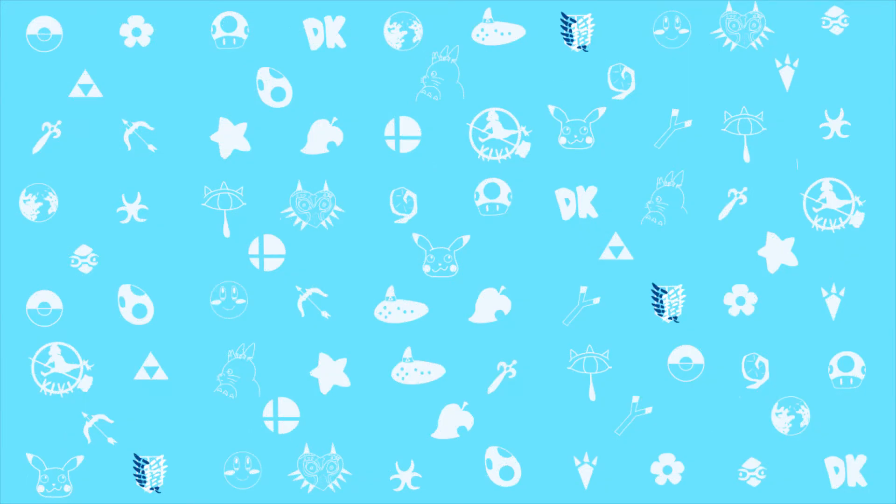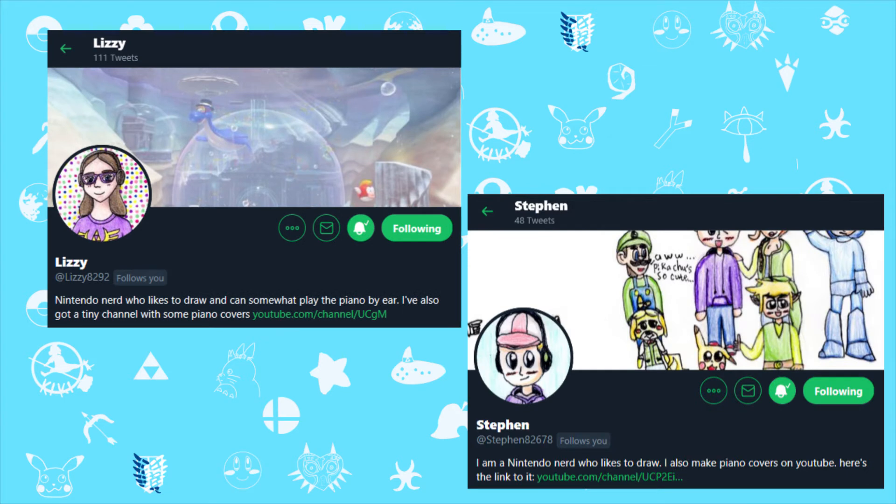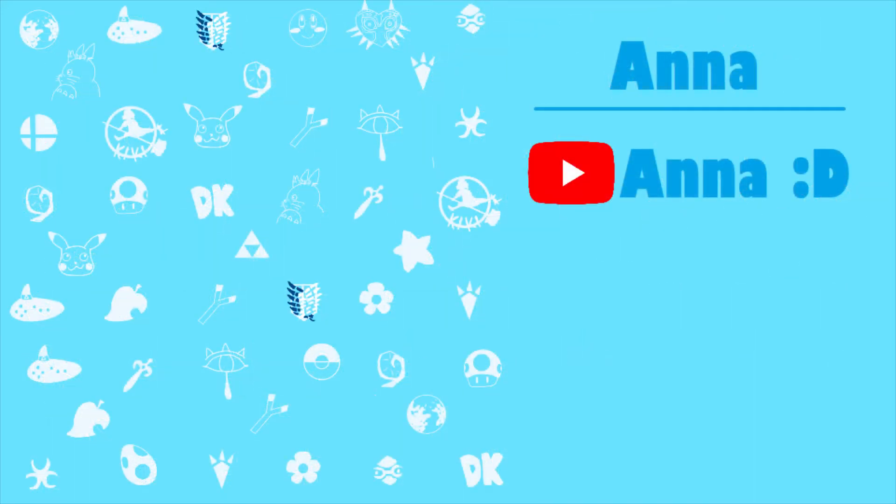Before I move on, I wanted to say that Lizzie and Steven now have Twitter pages, so go follow them because they post all of their amazing artwork there, as well as updates to their YouTube channel where they post covers. Go follow them on there. Now, on with the next person.